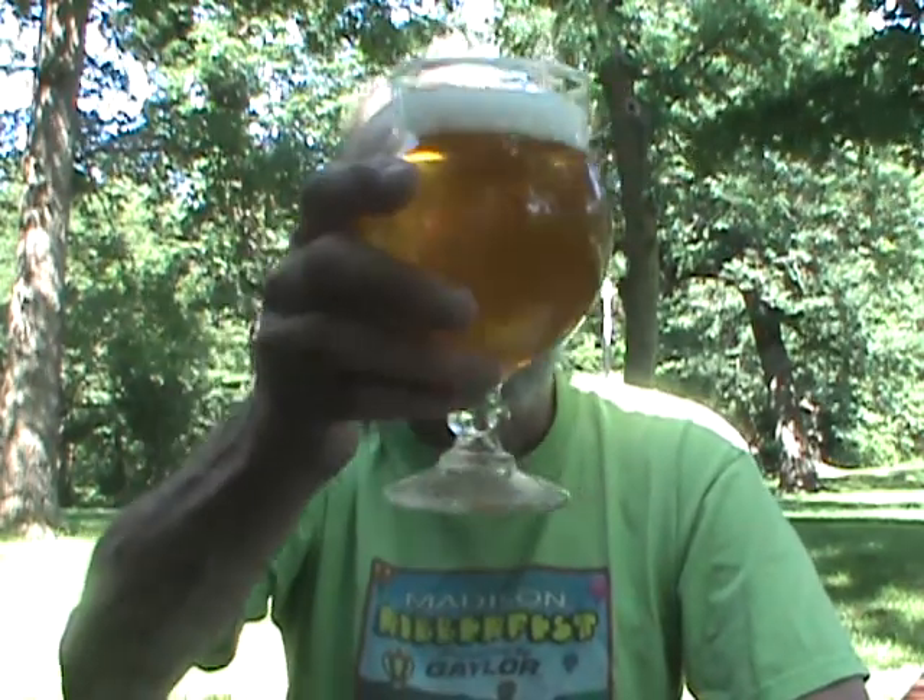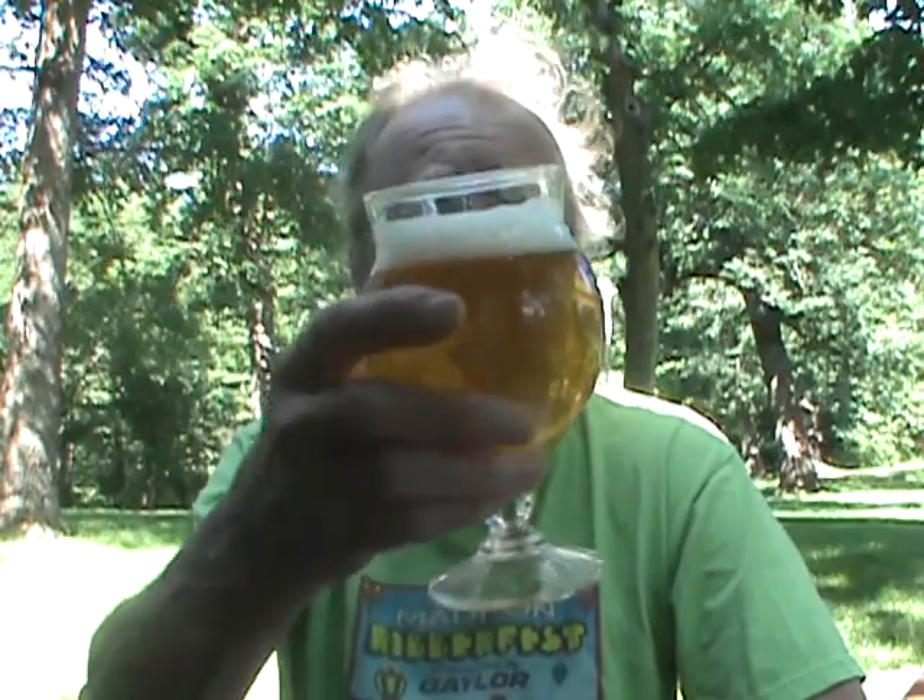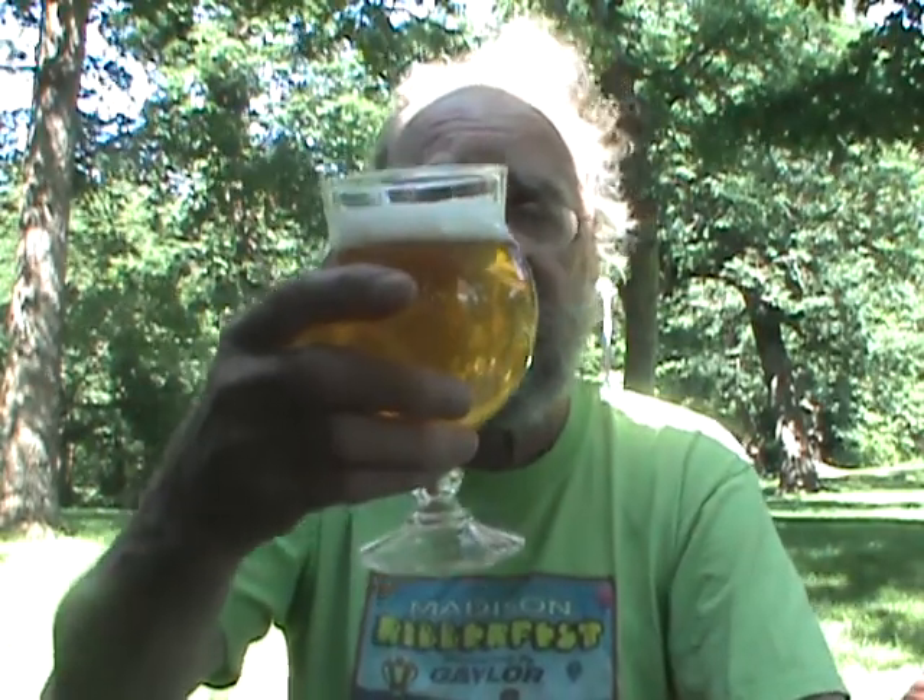The website says the style is commonly filtered, but they prefer to leave this beer unfiltered like a Kellerbier. There is a slight haze to it, but it's fairly clear — looks fairly filtered actually. I'm not sure if it's totally unfiltered or not.